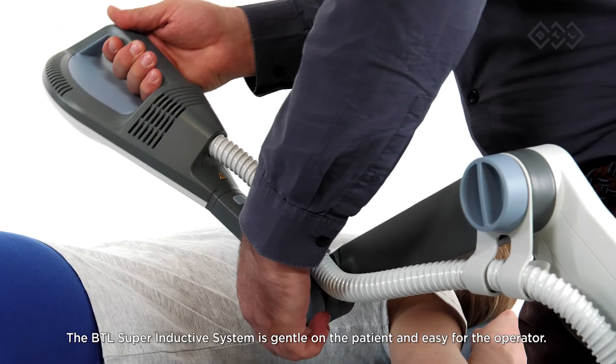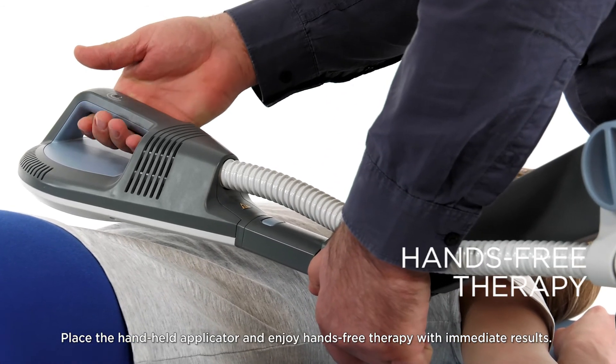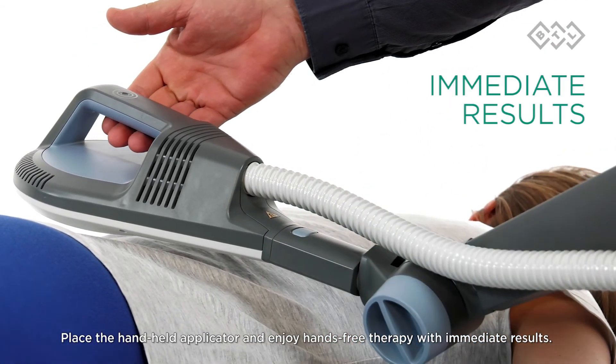The BTL Superinductive System is gentle on the patient and easy for the operator. Place the handheld applicator and enjoy hands-free therapy with immediate results.